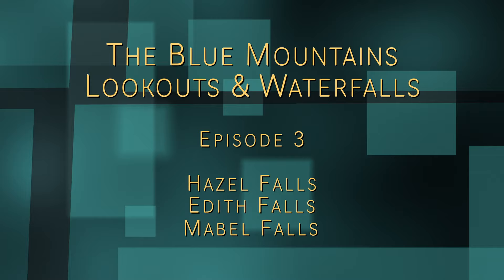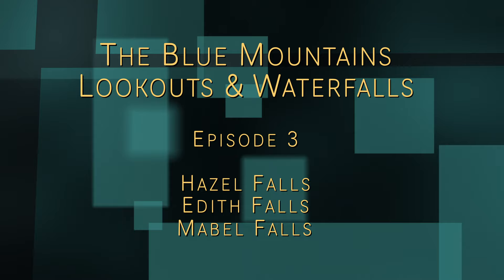Welcome to Lookouts and Waterfalls in the Blue Mountains, Episode 3. Let our videos be your guide. In this episode we visit Hazel Falls, Edith Falls and Mabel Falls.